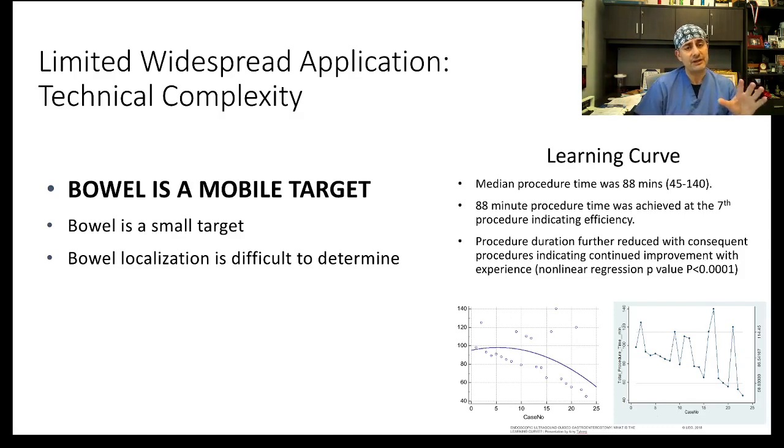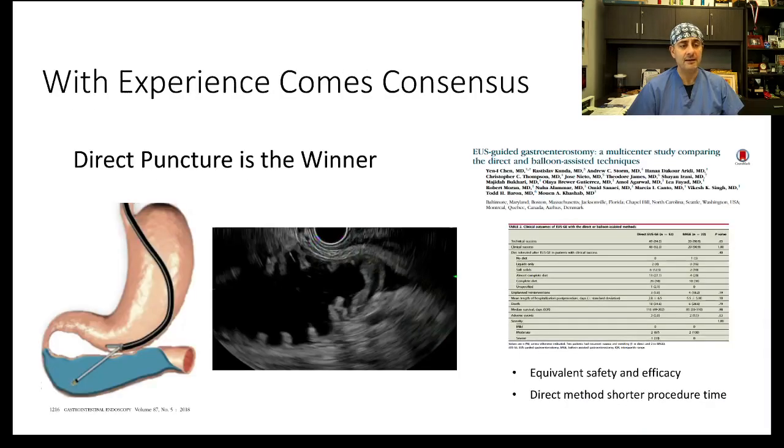The biggest question is how easy this is. We did a study on the learning curve, and indeed this is not like doing a cyst gastrostomy — the bowel is a mobile target and wants to move away from you. The question is how many procedures it takes to become comfortable. For somebody who already has therapeutic EUS skills, it requires approximately seven procedures to reach a comfort level. This is not achieving expertise, but becoming comfortable with the procedure. The technique has become much easier now that we have the cautery-enhanced device, the Hot AXIOS.